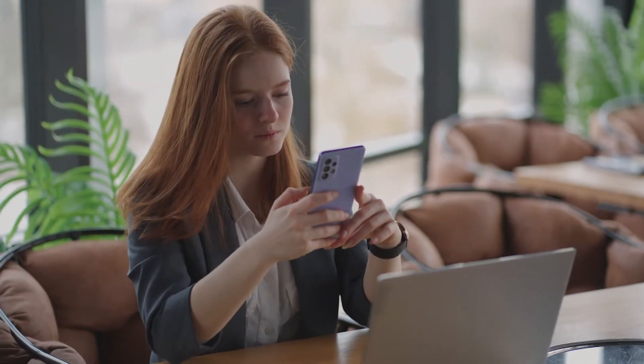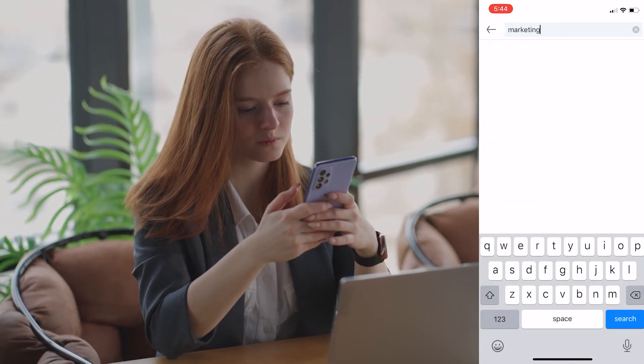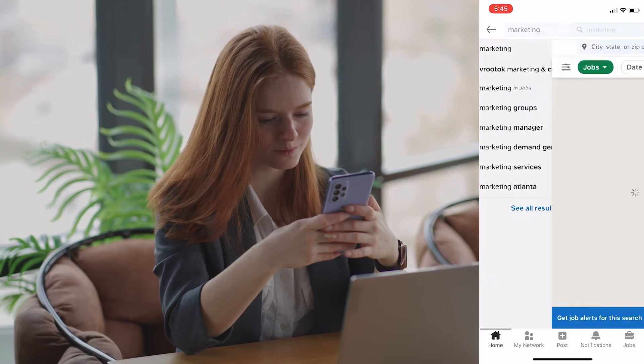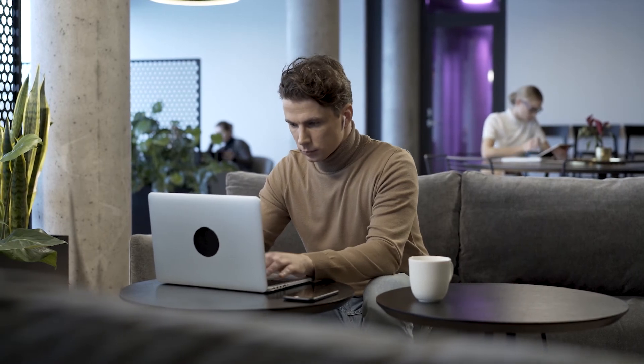If you're using your phone, the steps are pretty similar but a little bit different. Search for a job on LinkedIn, and on the search results page toggle the switch on to get job alerts. Job alerts on mobile devices are set by default to daily notifications, which means you'll receive both emails and app notifications.